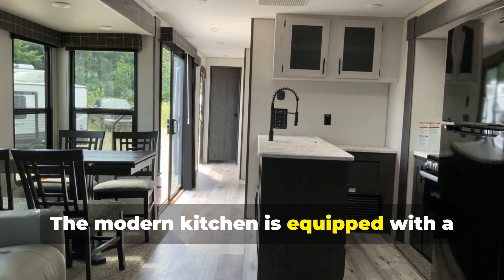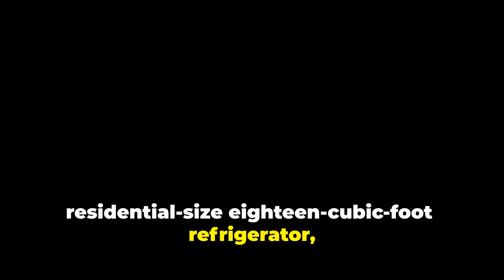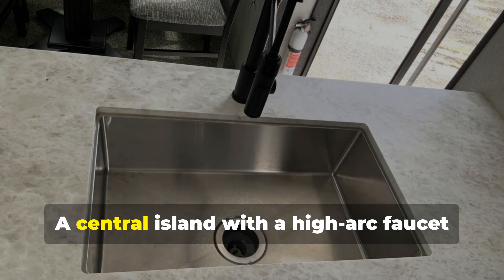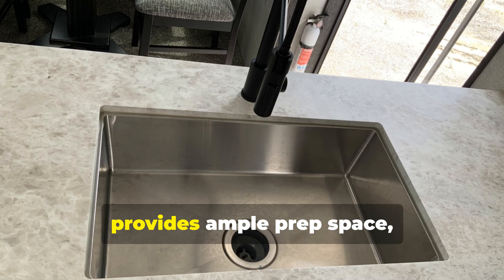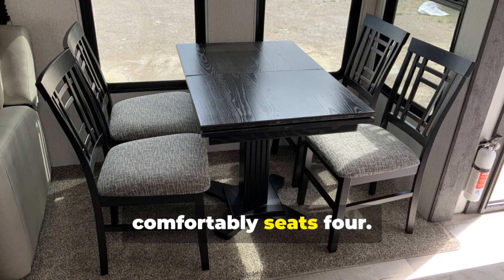The modern kitchen is equipped with a residential-size 18-cubic-foot refrigerator, a three-burner stove with an oven, and a microwave. A central island with a high arc faucet provides ample prep space, while the adjacent dining area comfortably seats four.